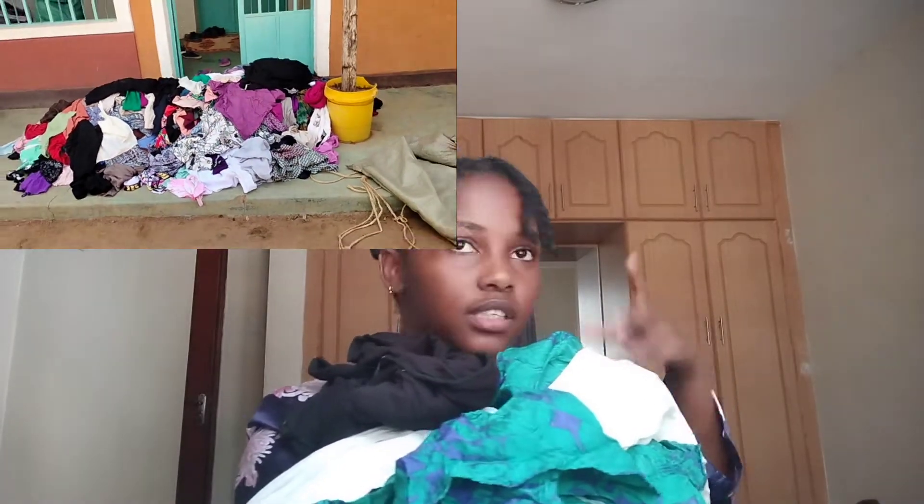Hey guys, welcome back to my YouTube channel. My name is Zash and this is the Perfectly Complicated channel. Today I have a bunch of dresses and skirts which I somehow thrifted but for free — I went home and found my mom with some clothes and she told me just pick what you want.